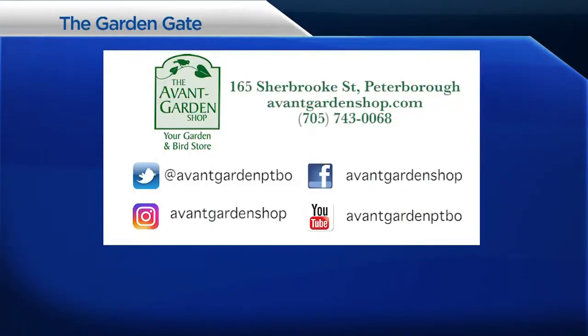The Garden Gate is brought to you by the Avant Garden Shop, your destination for garden accessories and backyard birding supplies, on Sherbrooke Street in Downtown Peterborough.